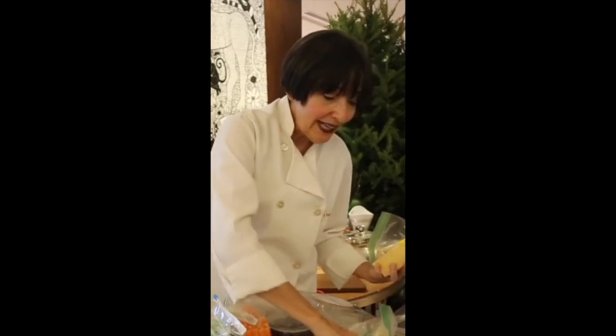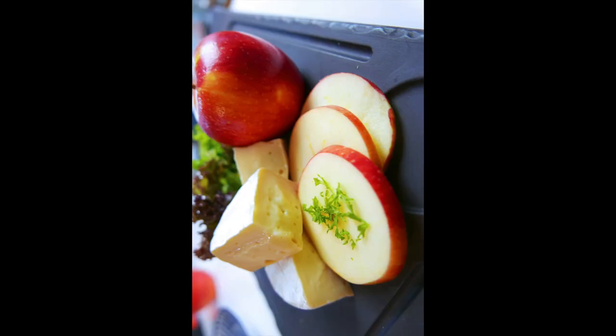Remember to buy a lot of fruit and healthy carbs to go with it.